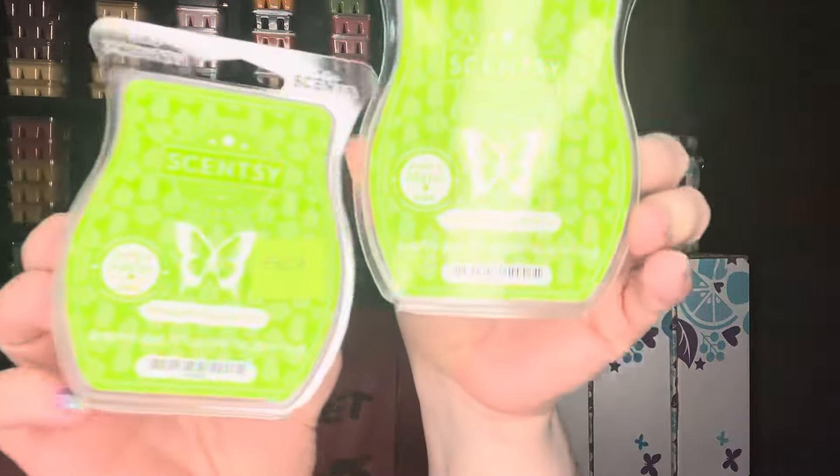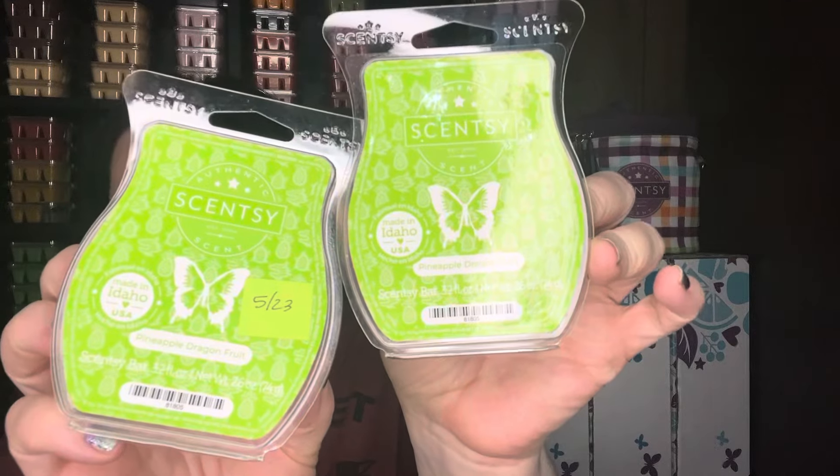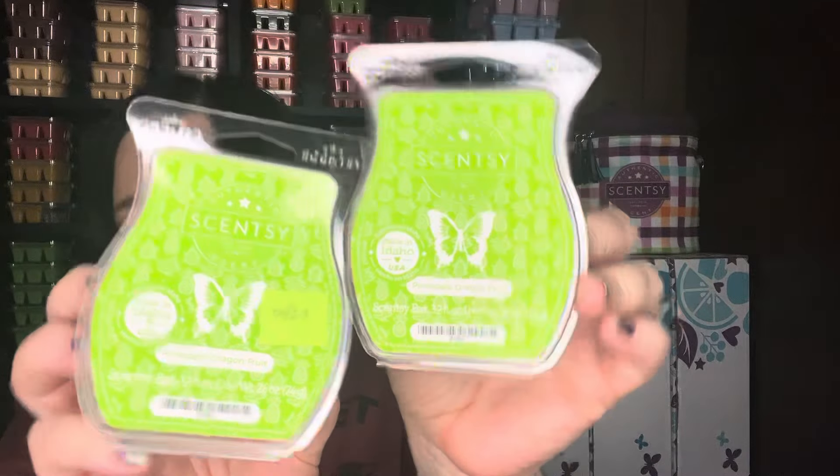And then Pineapple Dragon Fruit — this was from last year's summer collection and did not return. It's like a pineapple with some of that sparkling yellow in it. I'm going to be super island fruity this week.